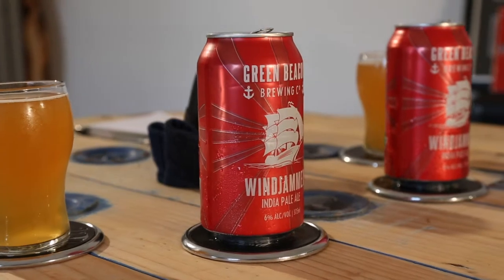Welcome back to another schooner and hot beer. We're sitting here with the Green Beacon Windjammer IPA — a 6%, 60 IBU American-style India pale ale.